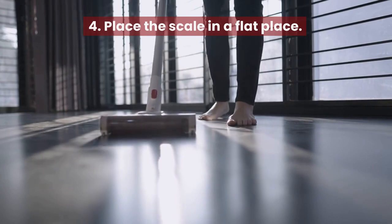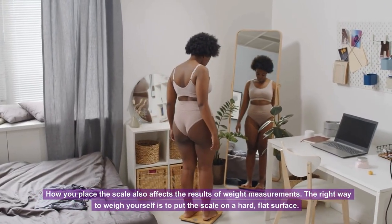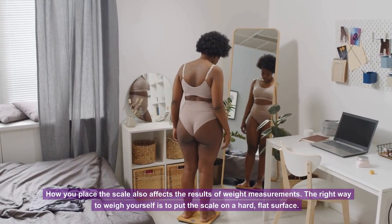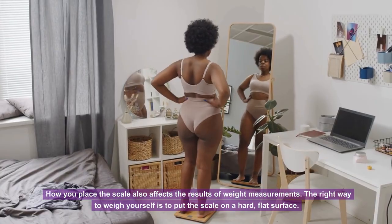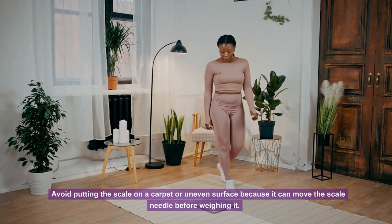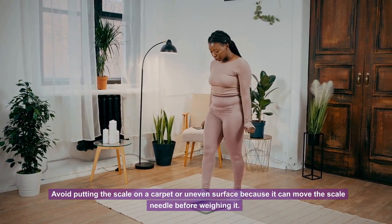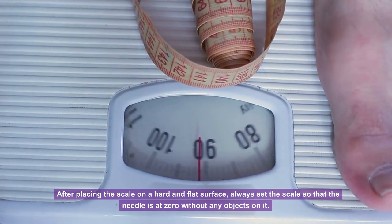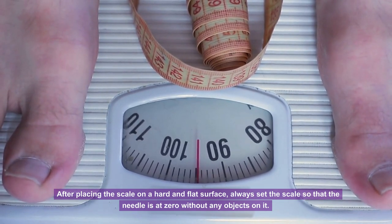Tip 4: Place the scale on a flat surface. How you place the scale also affects weight measurement results. Put the scale on a hard, flat surface. Avoid placing it on carpet or an uneven surface, as this can shift the scale needle before weighing. After placing it correctly, always set the scale needle to zero before stepping on it.